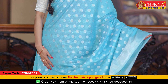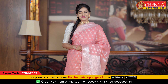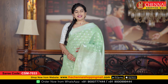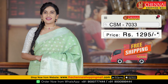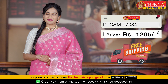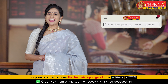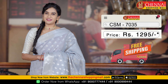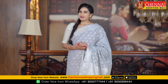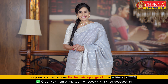The same pattern is available in multiple colors: light blue color — saree code CSN 7031; light pink color — saree code CSN 7032; light green color — saree code CSN 7033; pink color — saree code CSN 7034; and gray color — saree code CSN 7035. All sarees in this pattern are priced at just Rs. 1295. If you like any saree, take a screenshot and send a WhatsApp message to order.